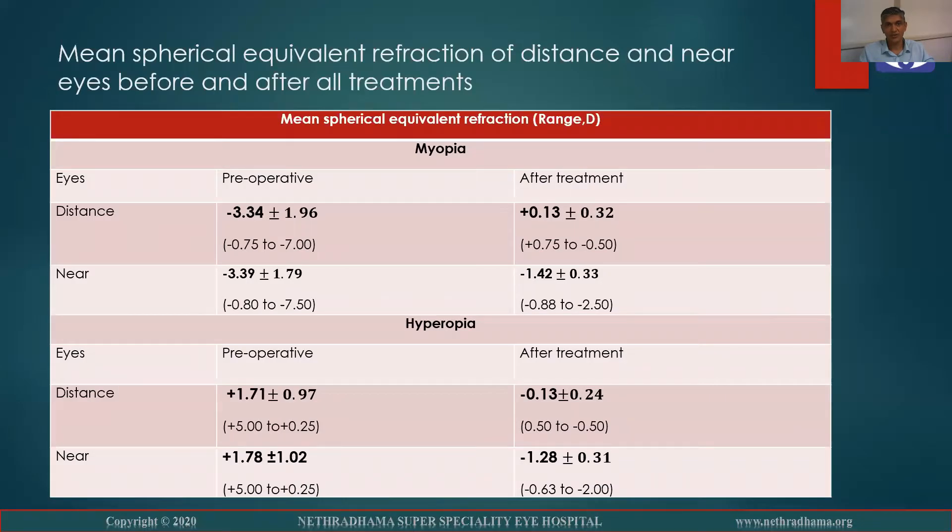This is the mean spherical equivalent refraction of distance and near eyes before and after treatment. In the myopic group, for the distance eye, pre-op was minus 3.34, which reduced to plus 0.13 post-op. The near eye had minus 3.39, which was minus 1.42 post-op.